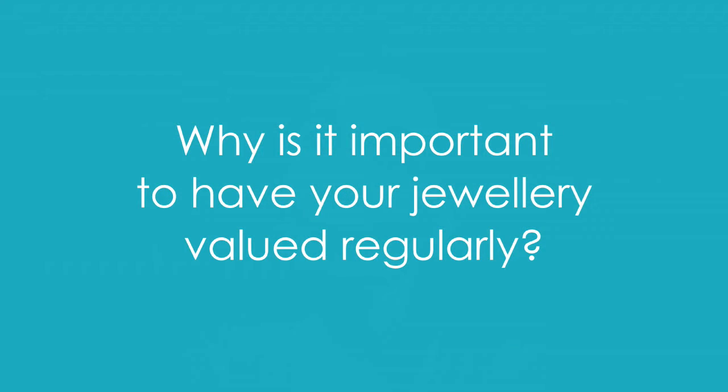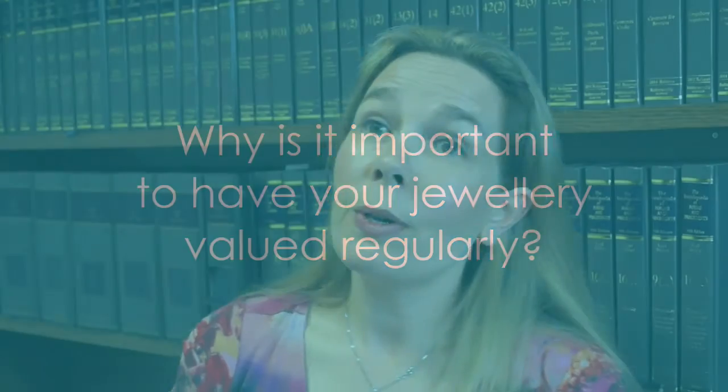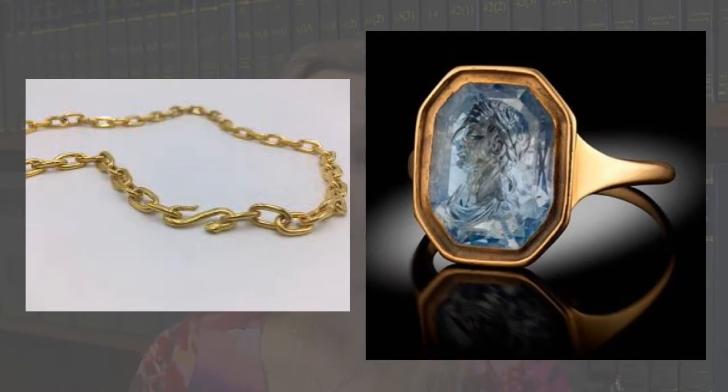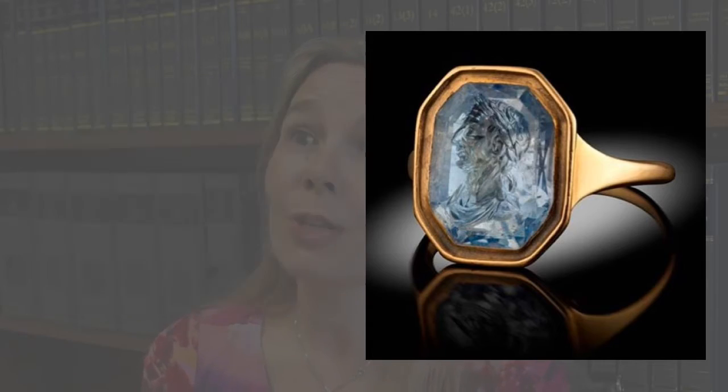One of the reasons it's important to have your jewelry valued every three to five years is because there are massive market fluctuations. The gold price and platinum price are constantly going up and down, impacted by the dollar price and other market forces. Often people overlook a gold chain, assuming the diamond ring holds all the value.